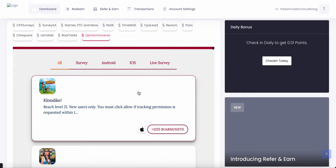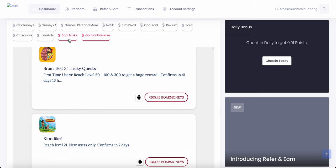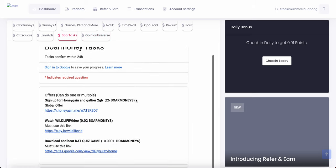Let me click on some other stuff like Opinion Universe — I think this is a survey thing or something like that. Oh no, this is games. But yeah, just look through it. There's other Bore tasks as well.